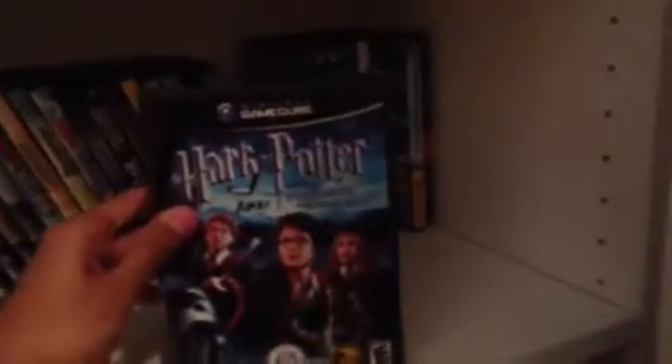Legend of Zelda Twilight Princess, Pikmin 2 — pretty hard game to find — Harry Potter Prisoner of Azkaban, and Harvest Moon Another Wonderful Life.